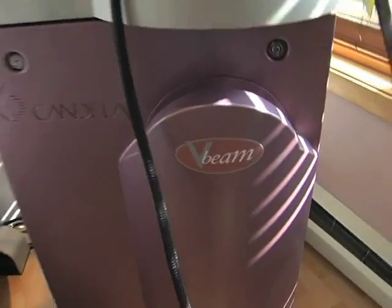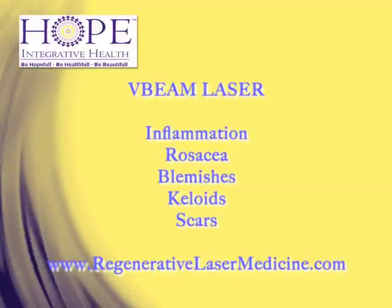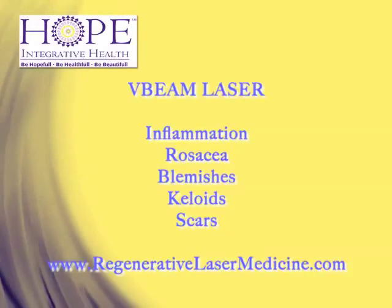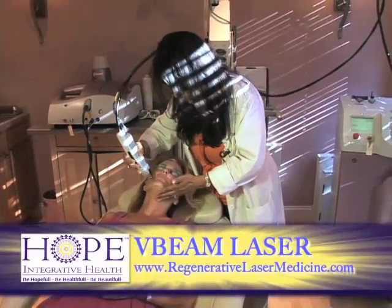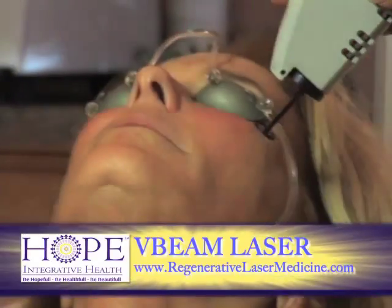The V-beam laser is one of our workhorses. It's great for inflammation and anything red on the skin, so it's great for rosacea and wonderful for blemishes. It works on keloids and scars that are red, as well as raised hypertrophic scars. I use the V-beam quite a lot for photodynamic therapy, which reverses sun damage and reduces skin cancer. It also reduces swelling or risk of bruising after fillers.